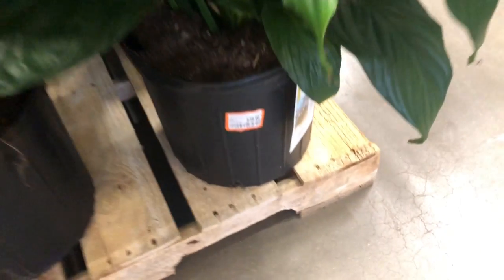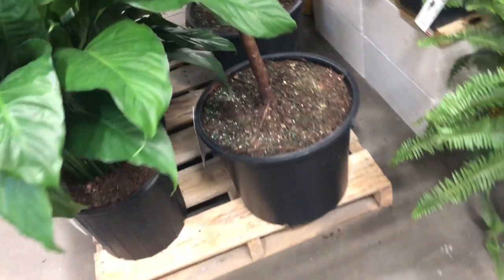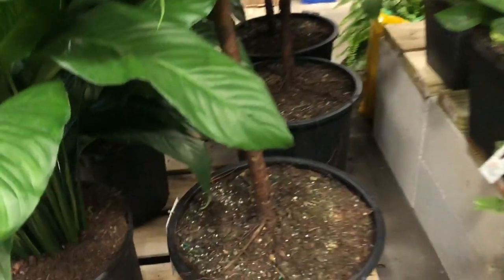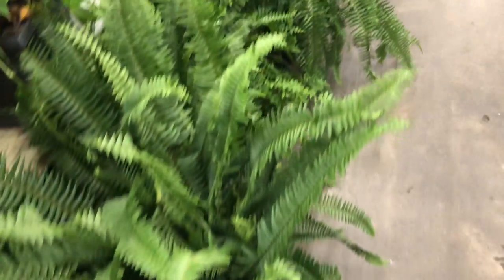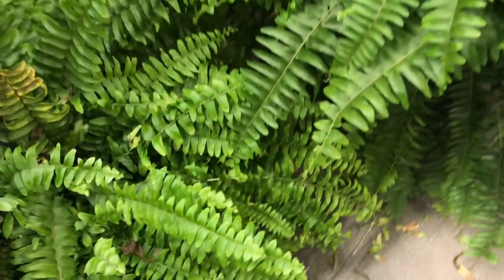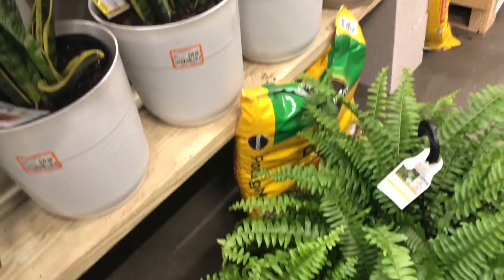So I'm pretty impressed — nice store. Look at this big fiddle leaf fig, very nice. I can't see the price... $89.99. And then these ferns over here — nice and full. These would look nice hanging on a patio or something like that. And $10.98 — that's cheaper than I usually find them; they're usually about $15.